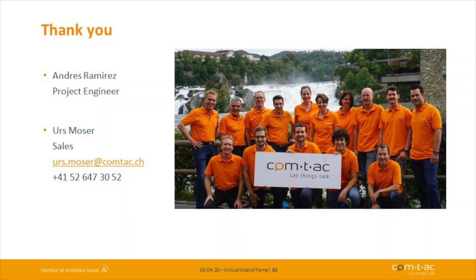That was all from my side — I hope you enjoyed our session and learned something about our device. If you need any information, don't hesitate to contact us at contact.ch or our partners at tracker.com. My personal email and telephone number are also on screen — feel free to reach out and we can talk about it. Thanks, and have a nice one!